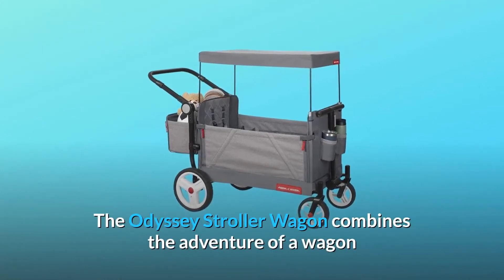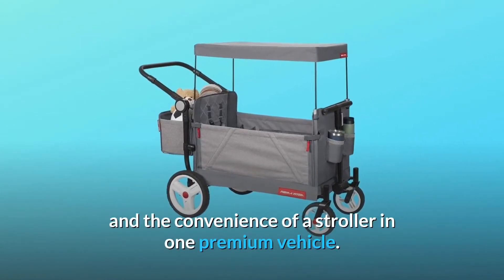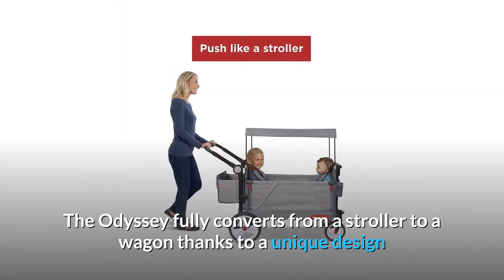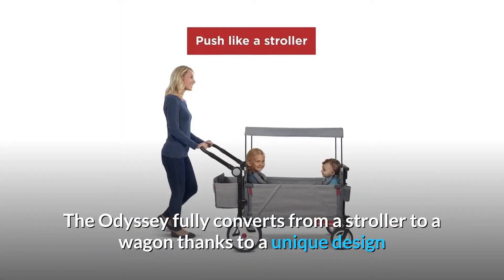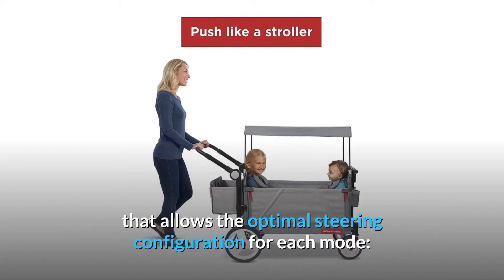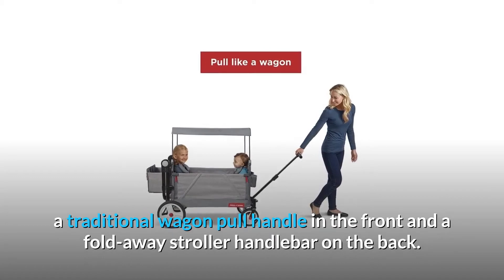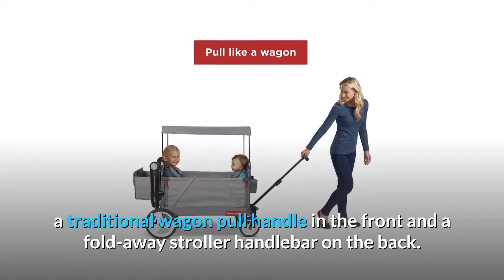The Odyssey Stroller Wagon combines the adventure of a wagon and the convenience of a stroller in one premium vehicle. The Odyssey fully converts from a stroller to a wagon thanks to a unique design that allows the optimal steering configuration for each mode, with a traditional wagon pull handle in the front and a fold-away stroller handlebar on the back.